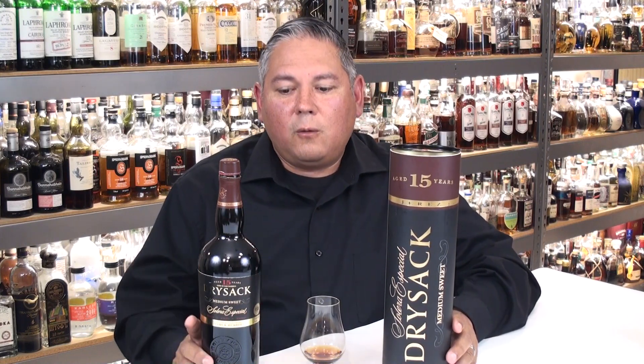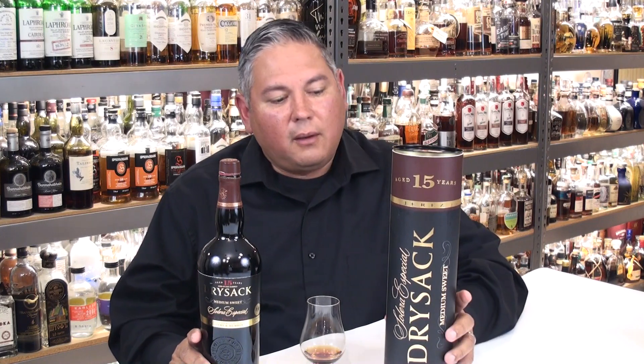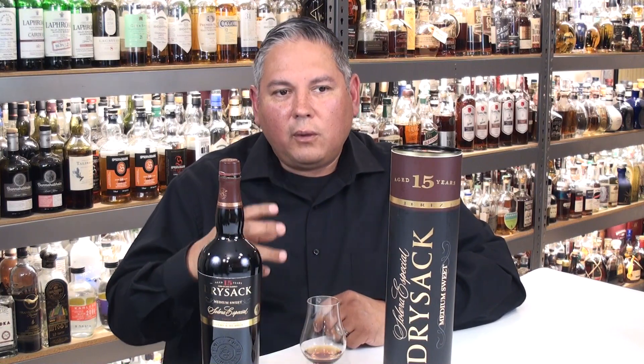One thing they do pretty uniquely at Williams and Humbert is they actually blend the Oloroso and PX prior to going into the Solera. A lot of times they'll age the PX and the Oloroso separately in their own Soleras and then work the blends after. Here, they do the ratios beforehand, then they go into the Solera all together. So they have all this time — 15 years — to really marry and develop complex flavor profiles. And that's what we're seeing here.